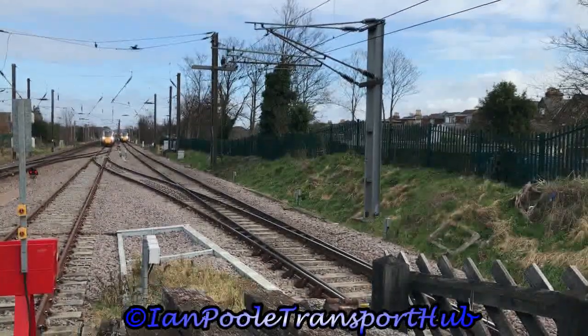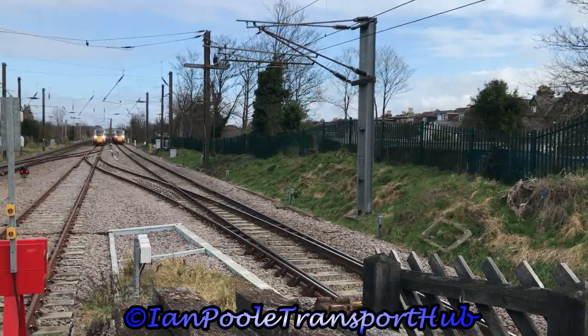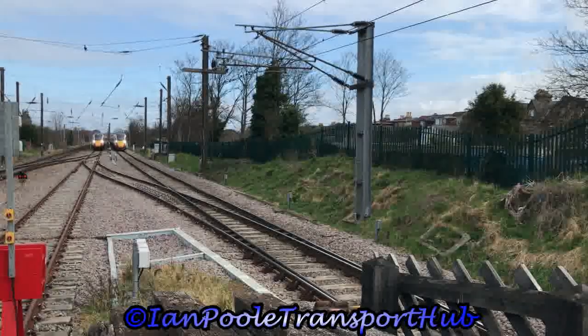And right behind him for LNER is 801-204, working 1Y11 from Newcastle to London Kings Cross.